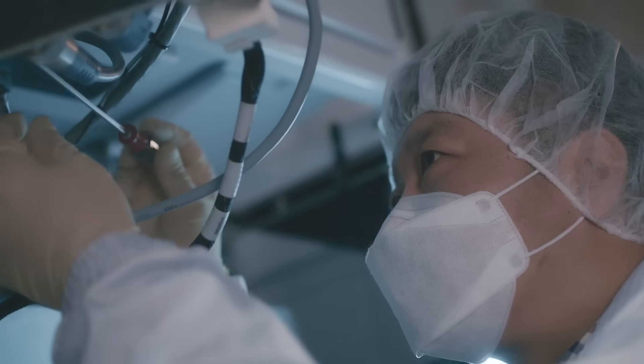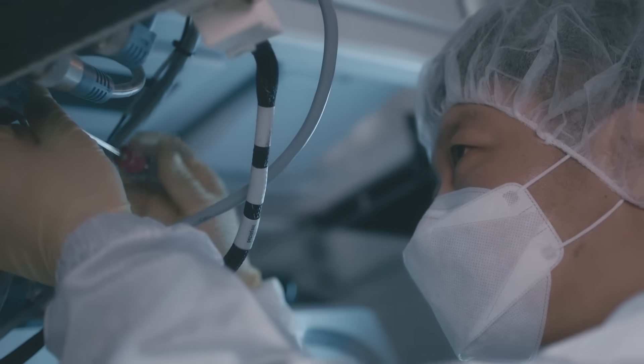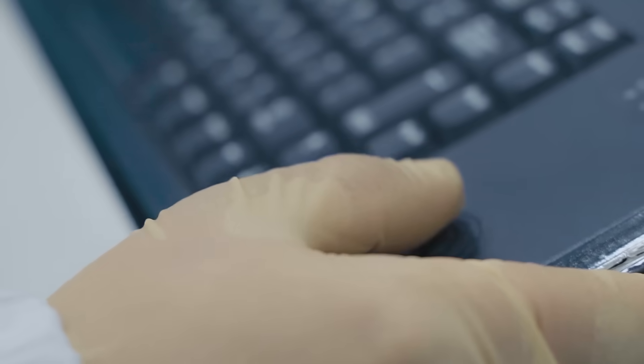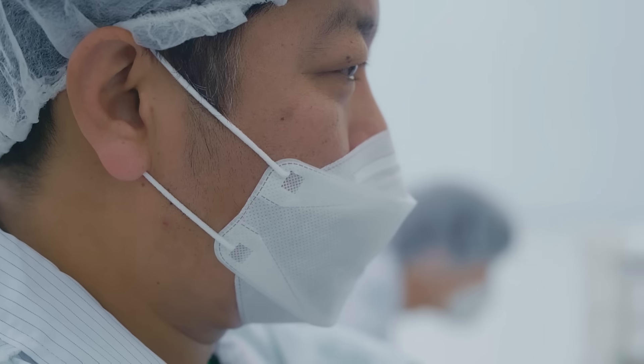Surplus Global will build a global platform for legacy semiconductor parts that are increasingly in short supply, and provide more diverse customer solutions to the semiconductor ecosystem.